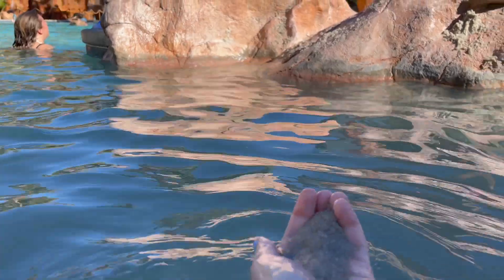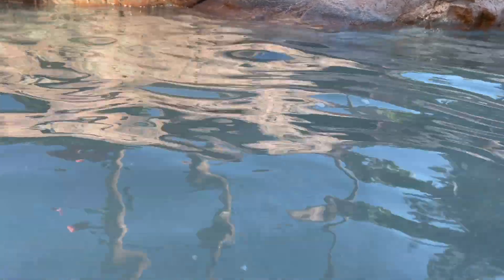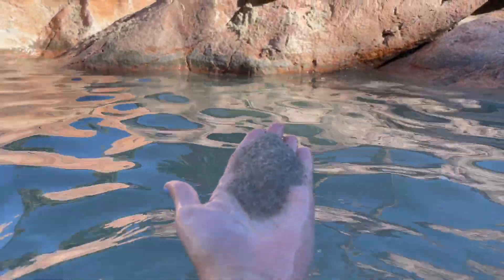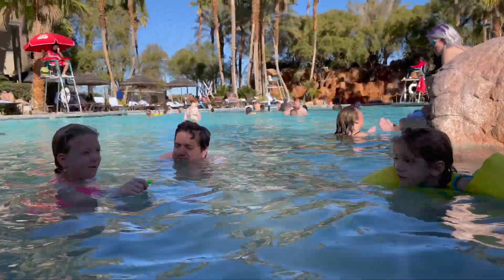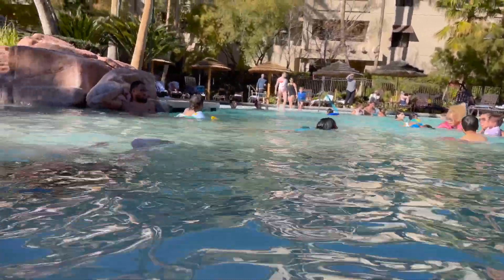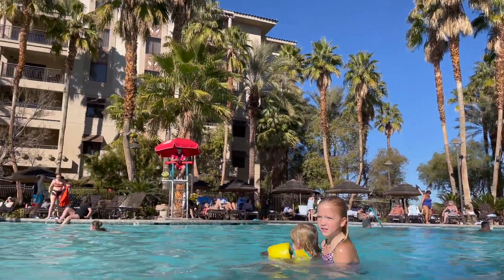I'm in the water right now. This is the sand section — it's kind of like a heavier sand, like a rock sand. People are screaming out, enjoy how warm this pool is!